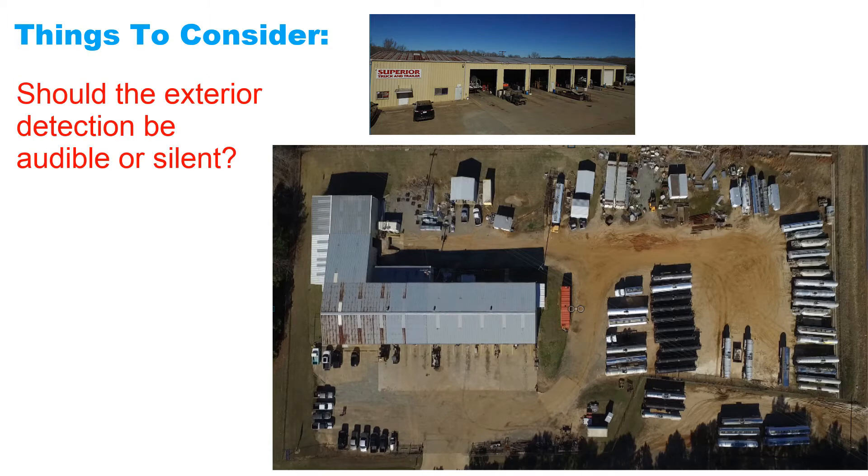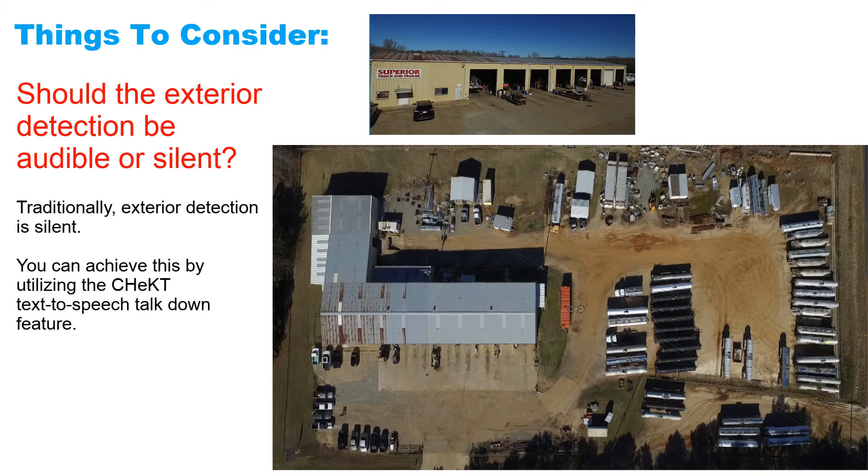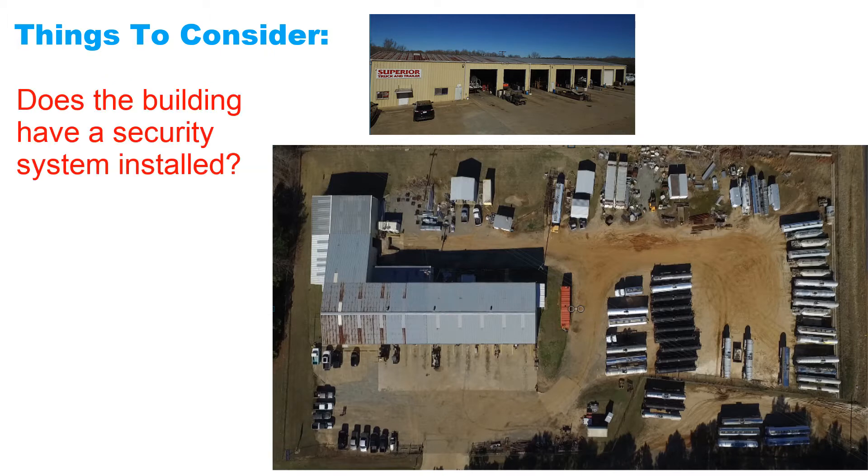Should the exterior detection be audible or silent? Traditionally, exterior detection is silent. You can achieve this by utilizing the Checked text-to-speech talk-down feature. And lastly, does the building have a security system installed? If so, program the building to audible and the exterior to silent.